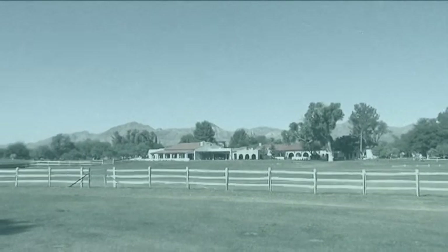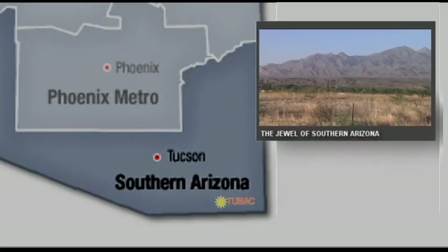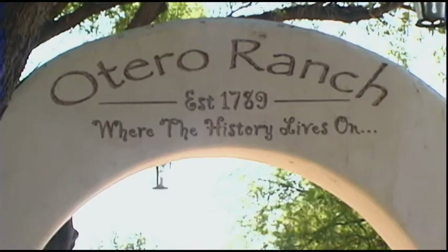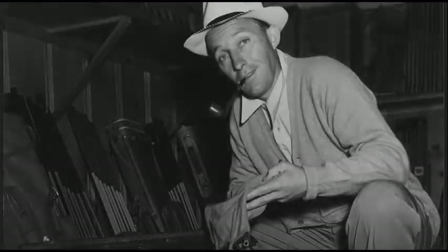The historic course, designed in 1959 by architect Robert Red Lawrence, the original 18-hole course was widely considered the jewel of southern Arizona, naming the first nine holes after the Otero family and the second nine Rancho. Bing Crosby was one of the early owners.